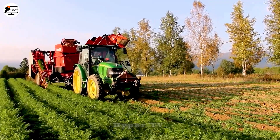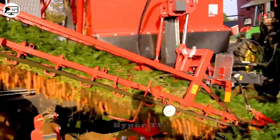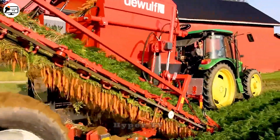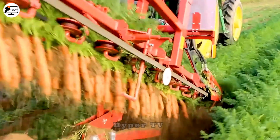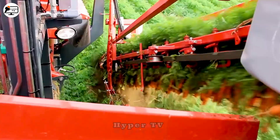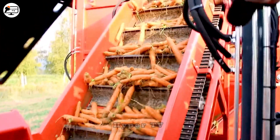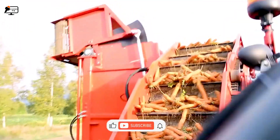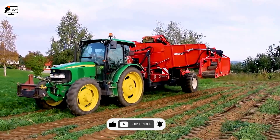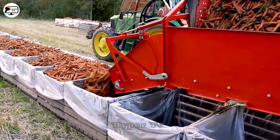Next in our lineup is the John Deere 5820, a carrot harvester that excels in efficiency. Equipped with a compact harvester arm, it gracefully lifts carrots, passing them through a blade that removes stems and leaves, leaving behind only the carrots themselves. The harvested carrots are then neatly deposited into a collection bin, which can process hundreds of kilograms in a single day.